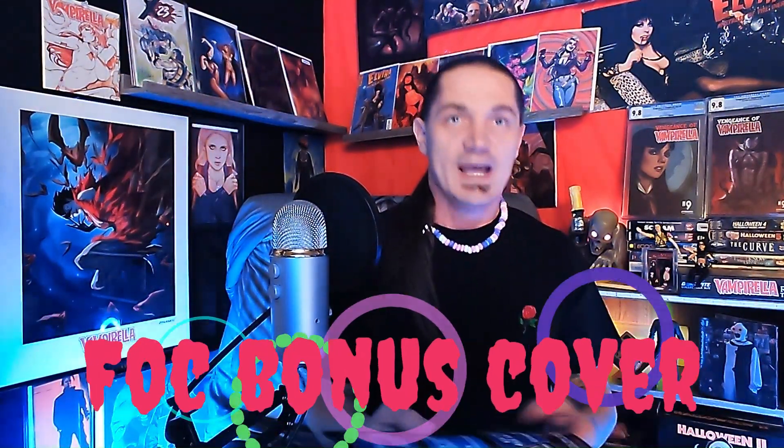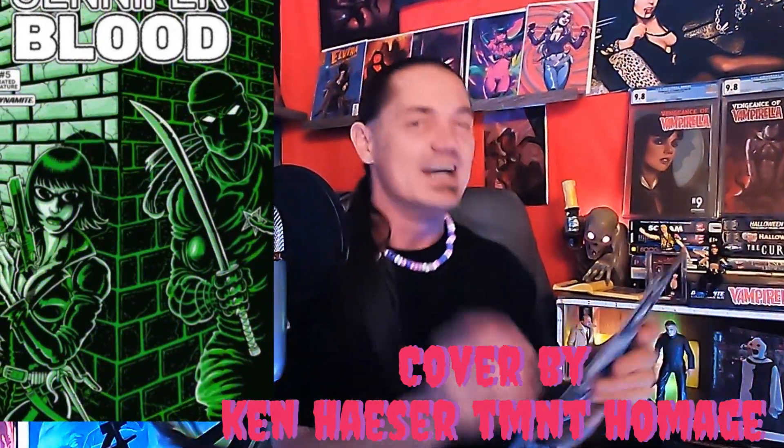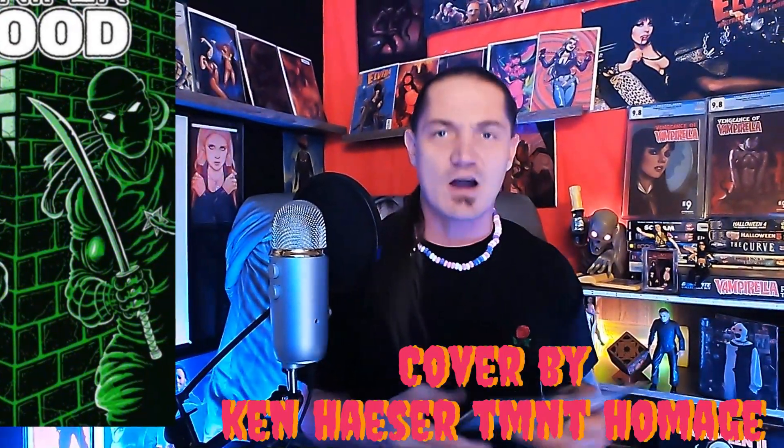What do we got next? It says it's an FOC bonus cover — oh hell yeah! We got that Ken Hazer TMNT homage cover with Jennifer Blood issue number five. I think I already own this one, but I'm trying to get multiple copies as a little mini-collection of all the TMNT homage covers by Ken Hazer. Hell yeah man, definitely adding that to the box!